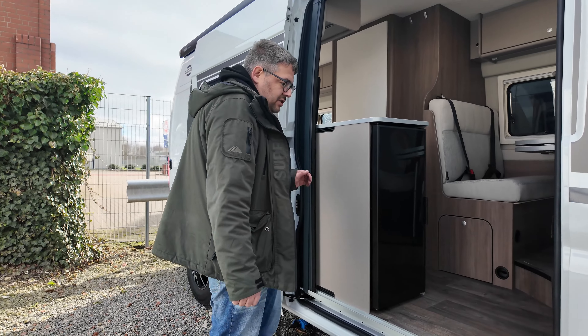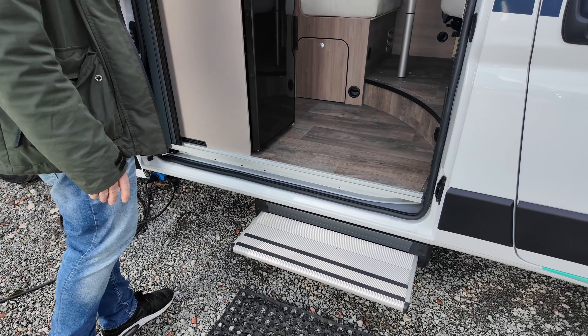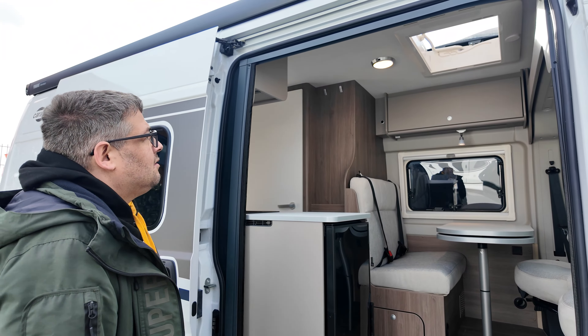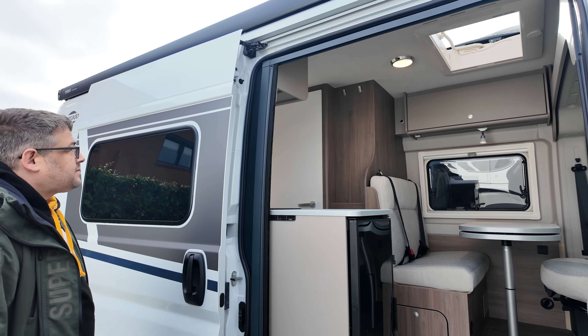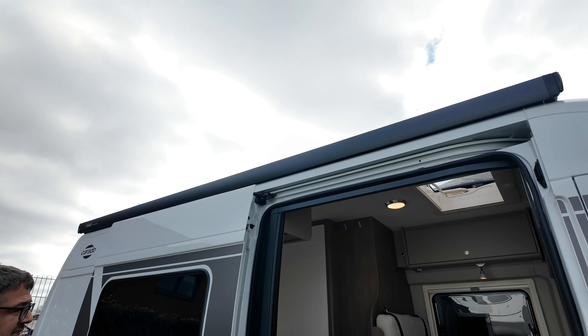Im Einstiegsbereich eine elektronische Trittstufe, stufenlos verstellbar. Dann haben wir hier ein Fliegenschutzgitter über die gesamte Breite der Tür. Oberhalb eine Thule und Nistor Kastenmarkise.